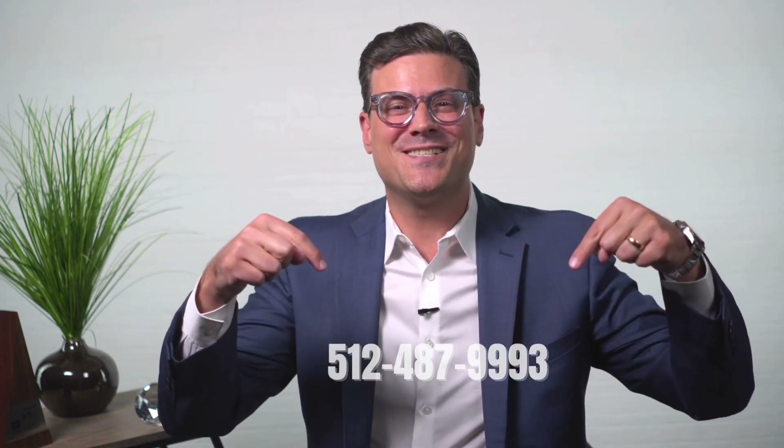Hello everyone and welcome to my channel. I'm Stephan Bentler with Realty Austin. You're about to watch one of my incredible listings. If you are looking to sell, buy, or invest, you know what to do — you better call Stephan.